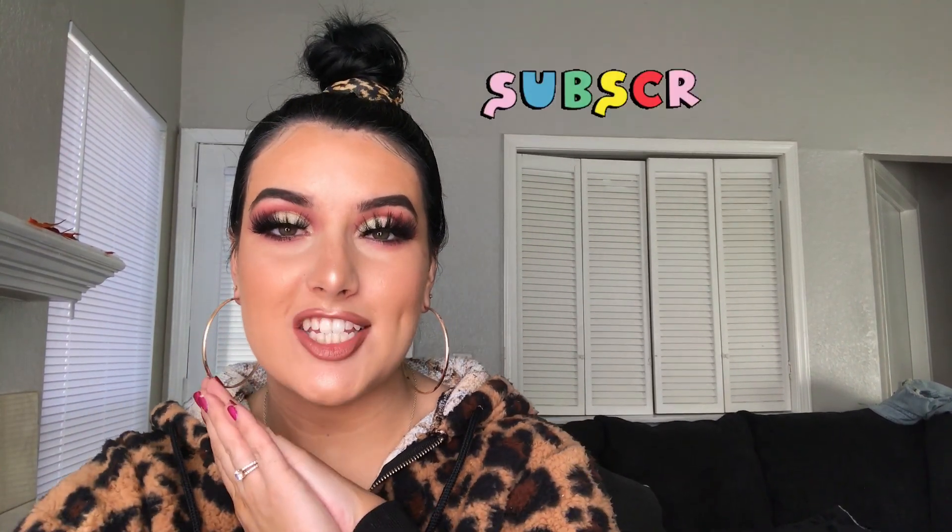What up sis? It's Val back with another video. It's been a minute — this is actually my first video in my new apartment with my man. I'm so freaking happy. I just had my birthday the other day, I turned 21, my hair is dark now, and we're just gonna do some makeup today.